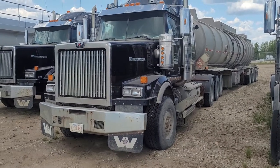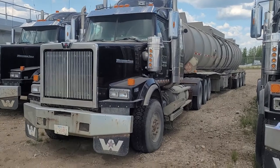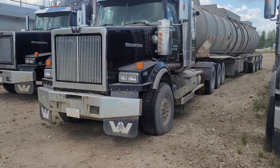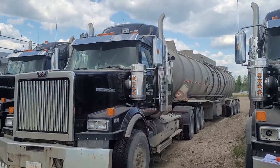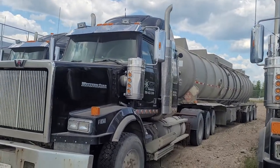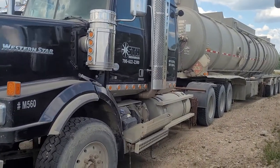2014 Western Star 4900 SA tri-drive with a DD16 460 horsepower, 16,000 pound front end, 18-speed manual transmission.